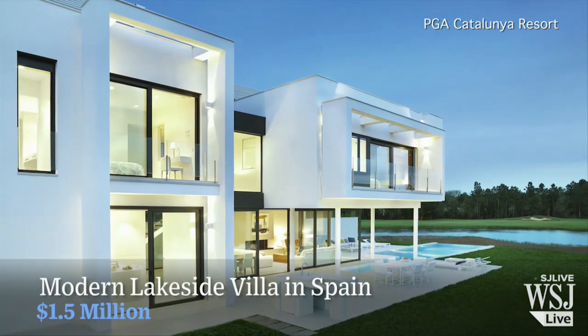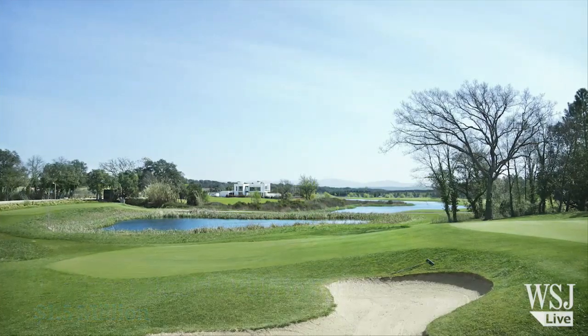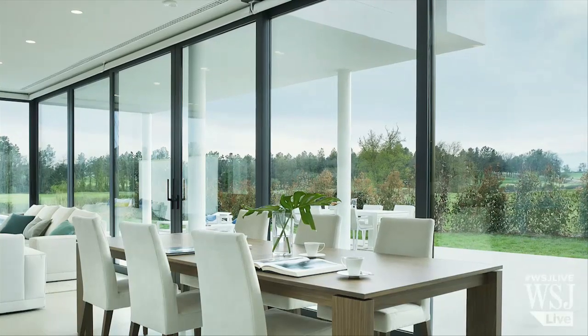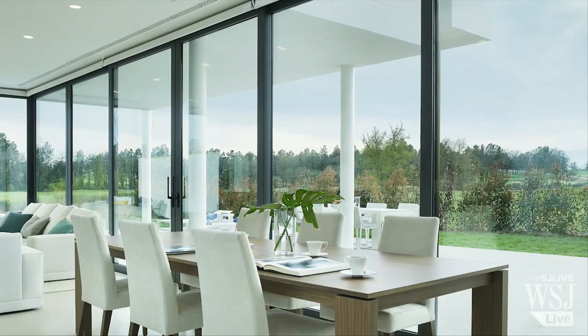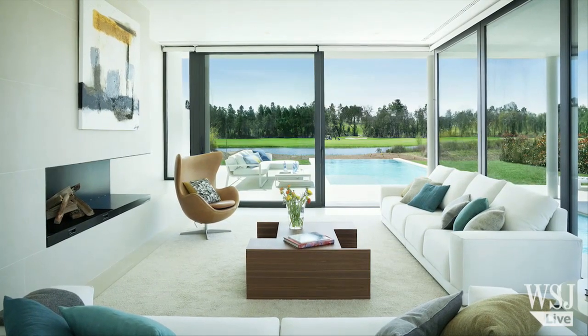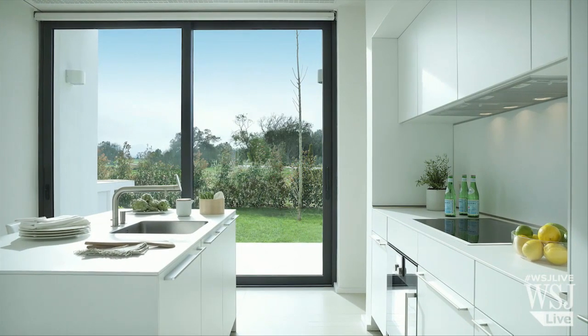This modern villa in Girona, Spain overlooks the 15th hole of the PGA Catalonia Resort and a lake which is only 50 meters away. The house has modern designs throughout with mostly white and cream furnishings and shades of grey. The dining room is double height with floor-to-ceiling glass on the terrace side of the property. The kitchen has views of the terrace and there's also an outdoor kitchen.